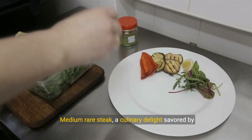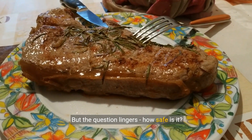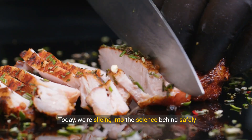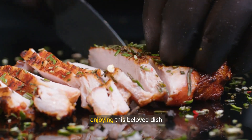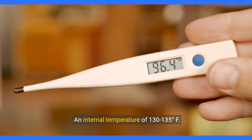Medium rare steak, a culinary delight savored by many — but the question lingers: how safe is it? Today we're slicing into the science behind safely enjoying this beloved dish. The key to safety is an internal temperature of 130 to 135 degrees.